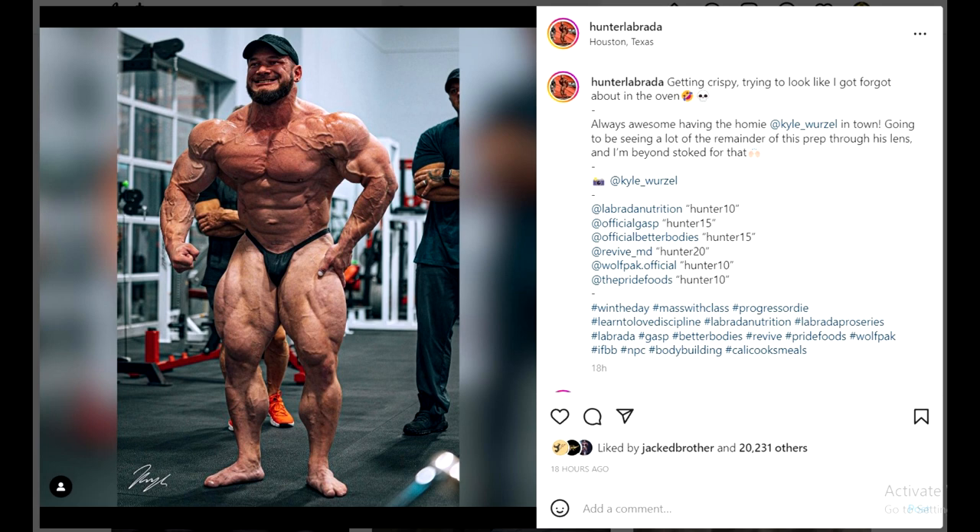Based on what I'm seeing, let's look at Hunter Labrada. This guy barely even beat Nick Walker last year — he was fourth, Nick was fifth. And so many people were saying Nick was robbed, that Hunter deserved to be lower than fourth and Nick deserved better. But right now, based on what I'm seeing, I think Hunter is going to go higher — I don't think he's going to be fourth. I think he's going to be top three this year.